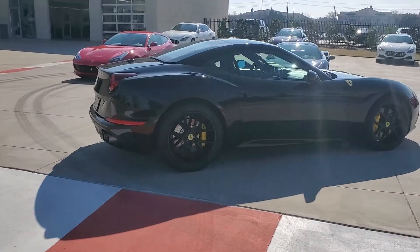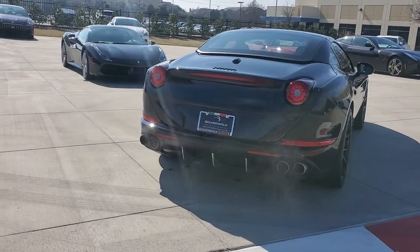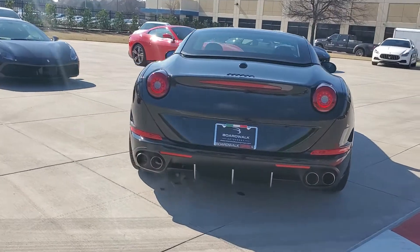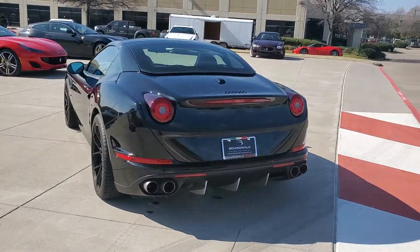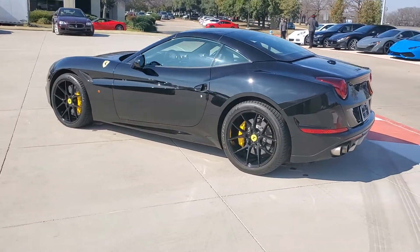A little bit of glare from the sun, so I'm going to clear this up a little bit. There we are. Step back.